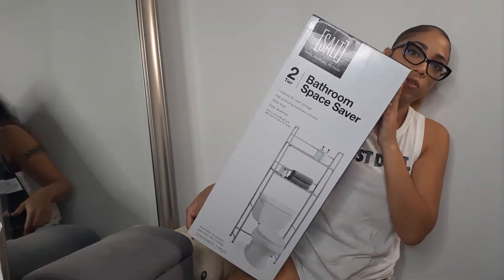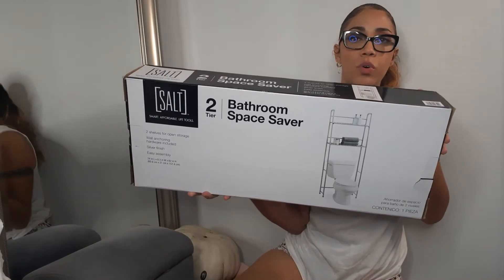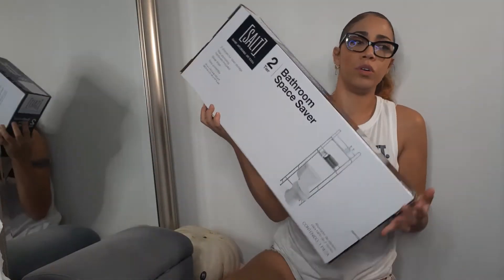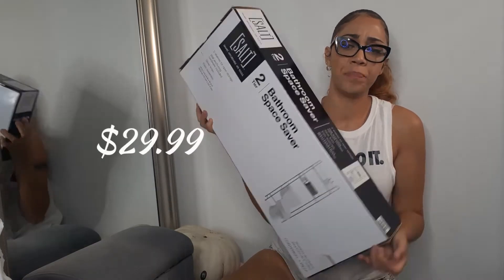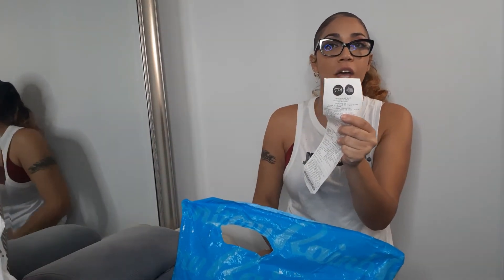The last thing from Bed Bath & Beyond was an over-the-toilet storage thing. I don't know why I got this — I'm not really sold on it. Not that it's ugly, but I just don't know. I bought it anyway. That one was $8 or $9. I think it's the fact that it was going out of business on clearance that made me want to buy these random things. My receipt says 579, so there we go.